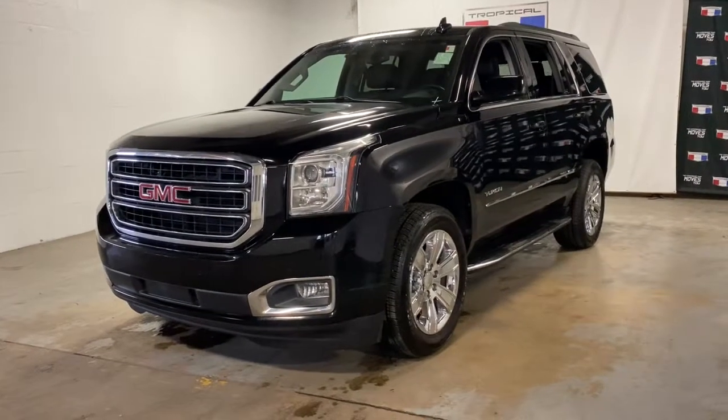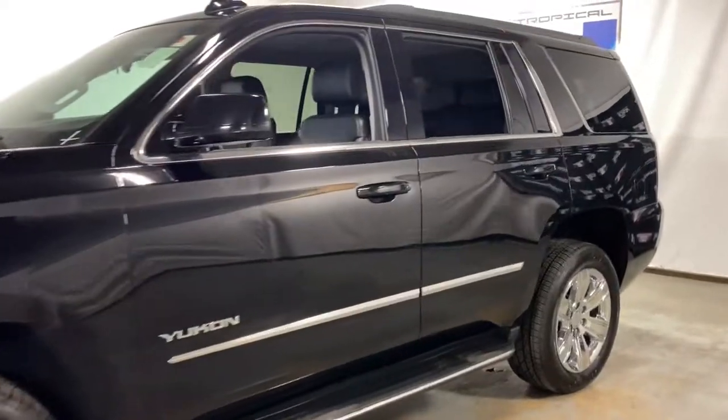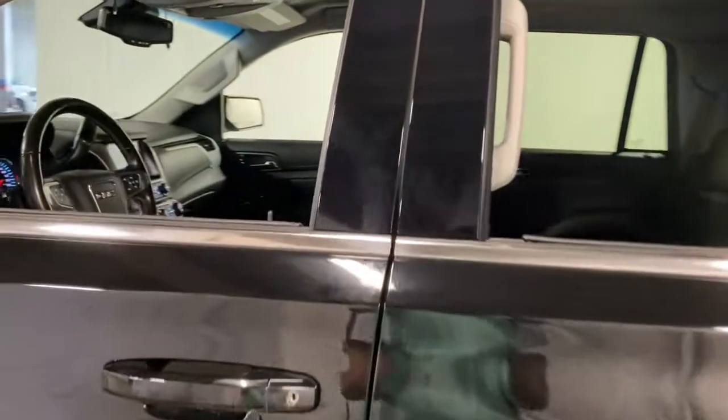Check out this 2018 GMC Yukon. This vehicle still has fewer than 150,000 miles on the clock, so it won't last long.